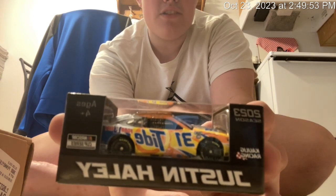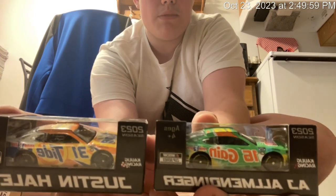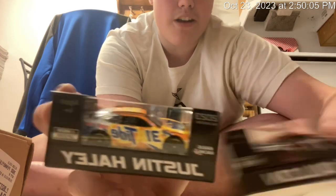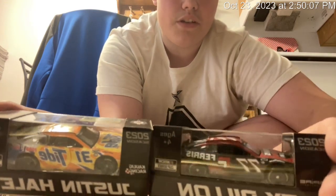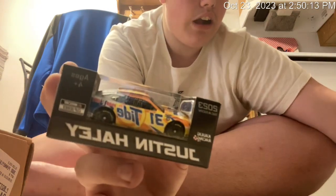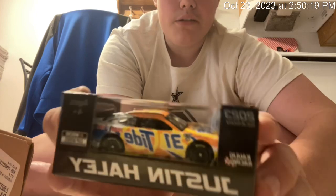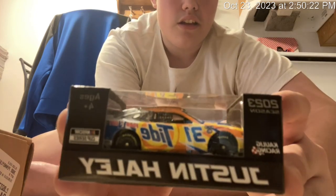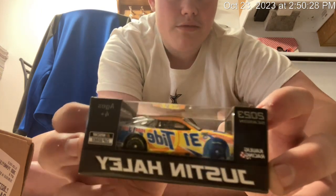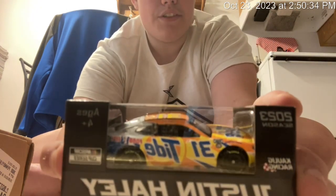This is Justin Haley's 2023 number 31 Tide slash Food City car. Oh my God, I freaking love this car. The 31 does look a little bit small on the sides, and so does the 16 — I don't know if that's supposed to be like that or if Lionel Racing kind of screwed that up. Because the 77 is definitely bigger, but that's because they're two different racing companies. I think it's supposed to be like that. As long as the number's there and you can see it, I'm okay with it.